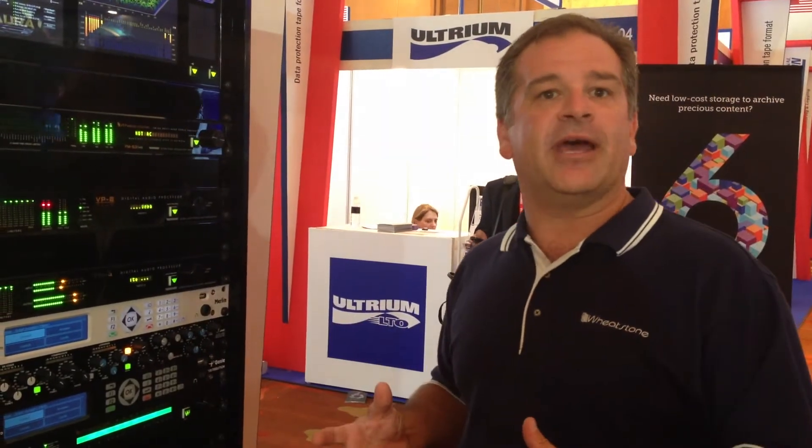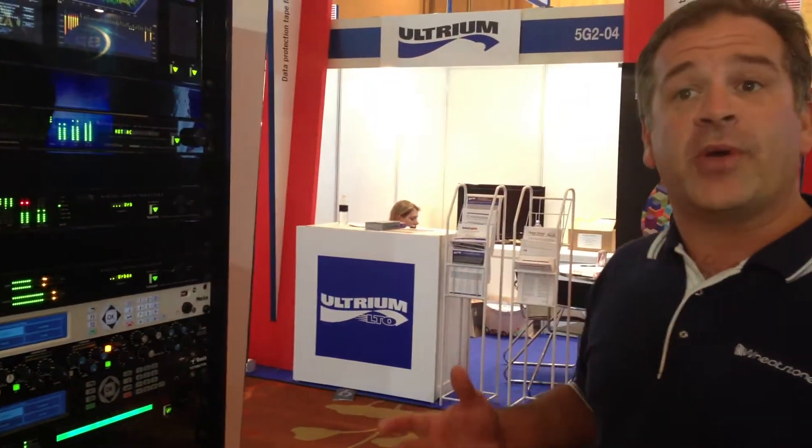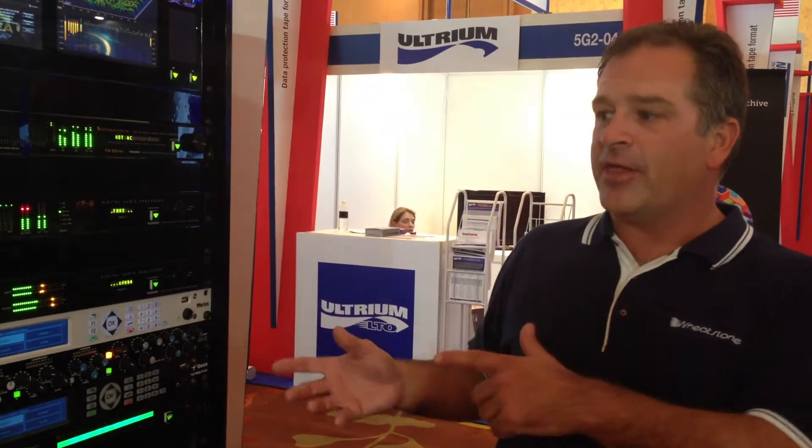Since it's part of the WheatNet IP network, it shows up in our Navigator software and is actually controlled through our Navigator software with the routing control. So as you're moving studios or switching feeds with salvos and macros in the Wheatstone environment, the switching to and from the TyLine is seamless.